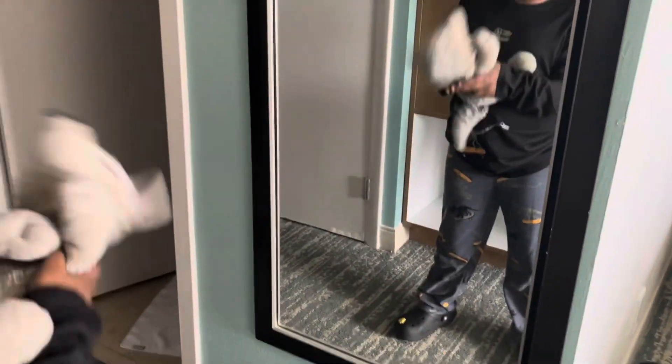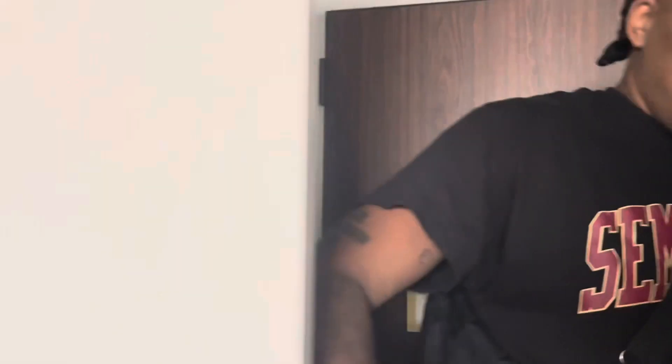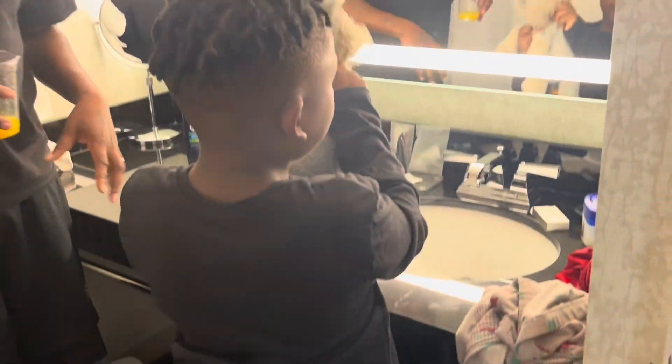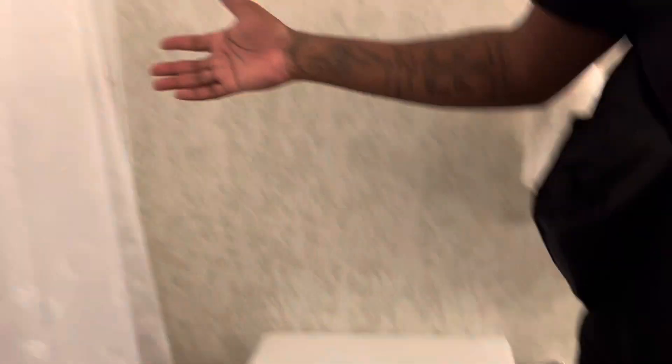We got a closet area over here — the normal closet area with the iron board. Nobody irons but me. This is the bathroom right here, it's the master bathroom. It's just like everything you got downstairs except we got a shower. Of course, we all got to share the shower because we deep in here. But you know, this is a presidential suite — real nice, real spacious. Two levels.